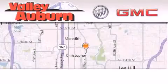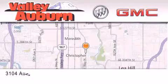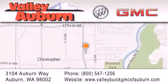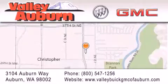Valley Buick GMC is located at 3104 Auburn Way in Auburn. Our goal is to exceed all of your expectations to ensure that you'll return for future visits.